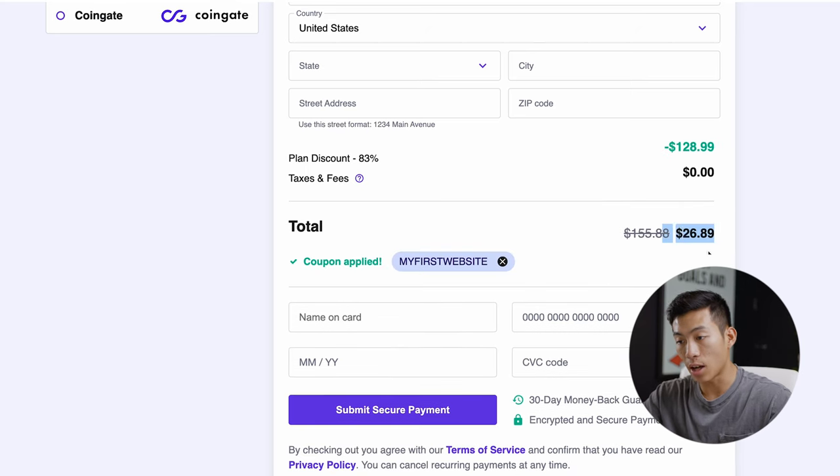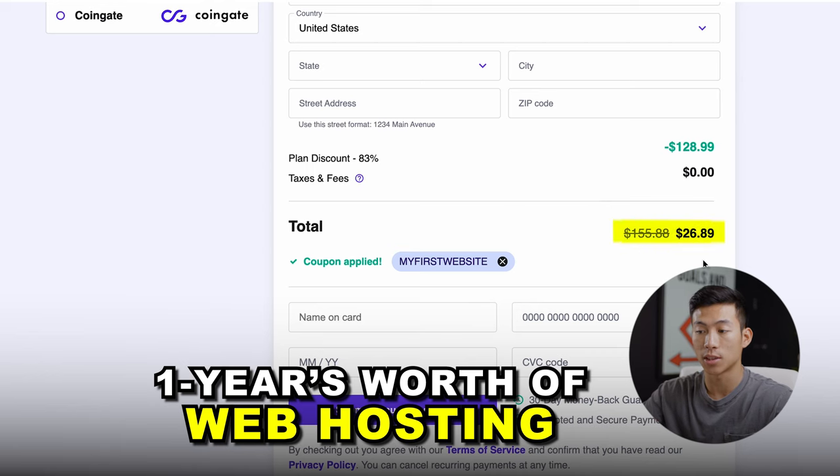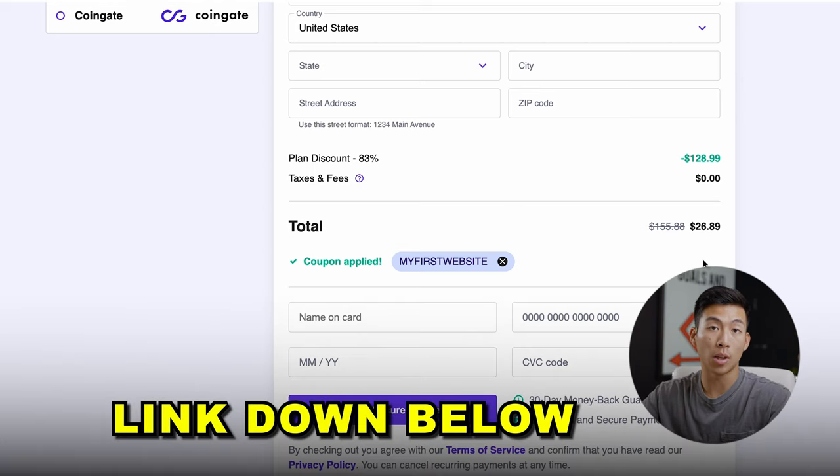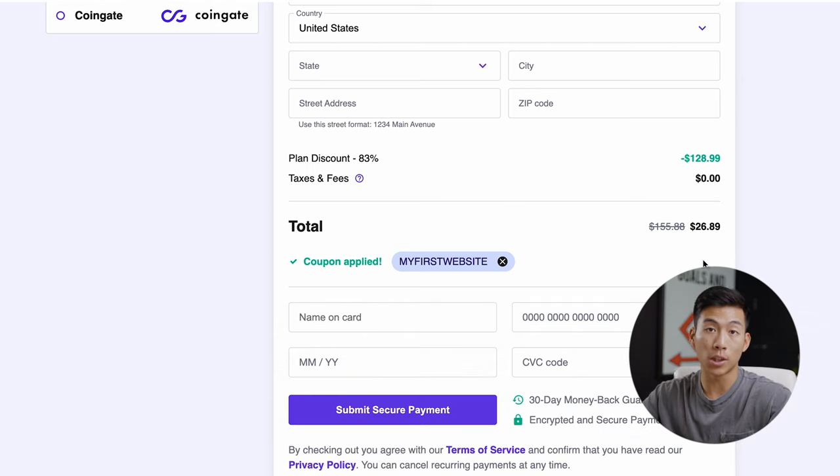As you can see right here, I'm getting one year's worth of web hosting for just $26 — that is an insane deal right now. I don't know how long they're going to be holding the Cyber Week sale. Be sure to click on the link down below, try it out for yourself with our coupon code, and see how much it's going to cost you. Chances are it's not going to cost you more than $40 to get started for your first year — super affordable.